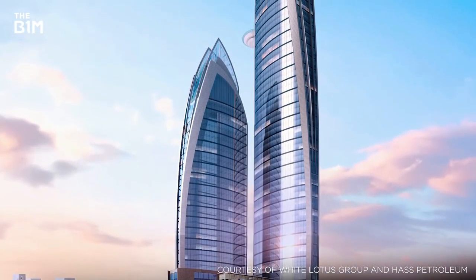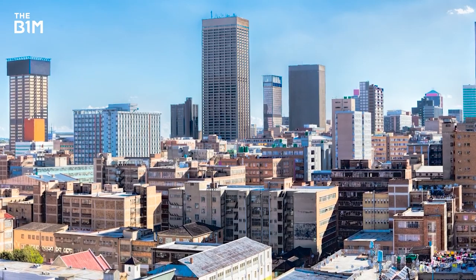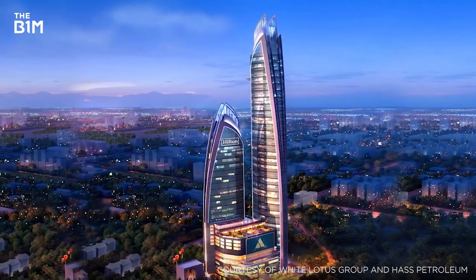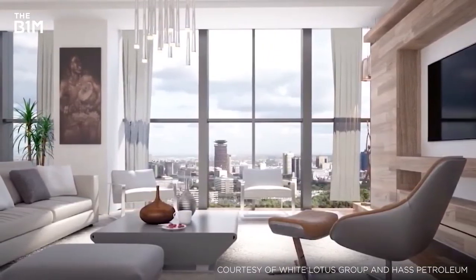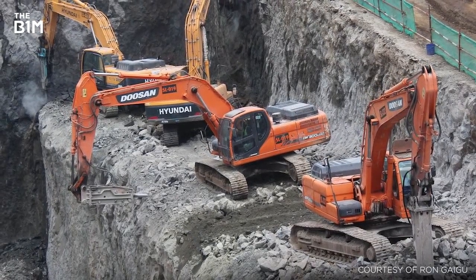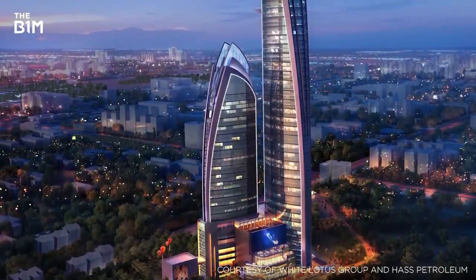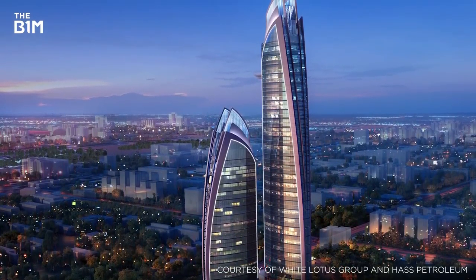Giving Africa its first super-tall skyscraper, The Pinnacle is set to rise 320 metres above Nairobi in Kenya, surpassing the 222-metre Carlton Centre in Johannesburg and becoming the continent's tallest building. With the wider development in fact consisting of two towers, the 67-storey structure will provide office space, luxury residential apartments and amenities including a helipad for residents and commercial tenants. With initial piling and foundation works commencing in 2017, the project was halted early in 2018 due to disputes over land ownership. Though not officially on hold, the project is currently postponed until at least February 2019, when the case is set to go before the courts.